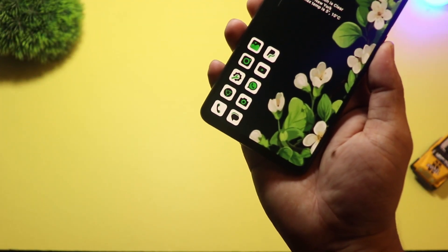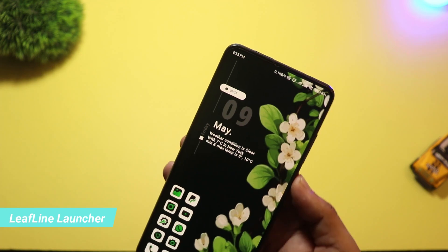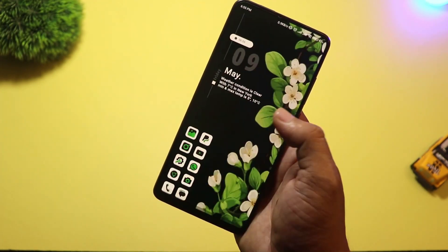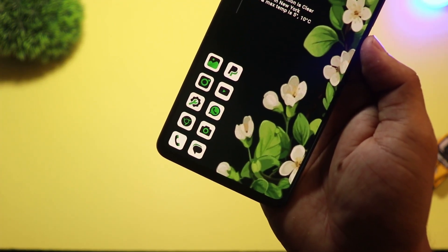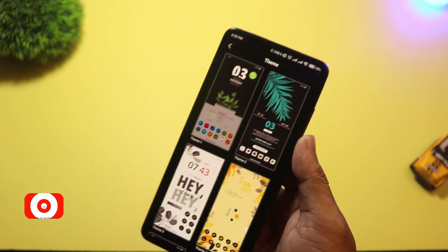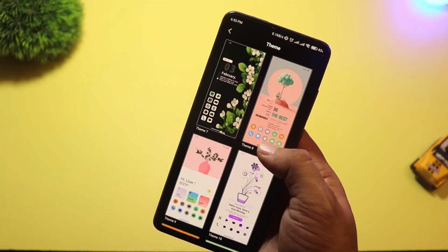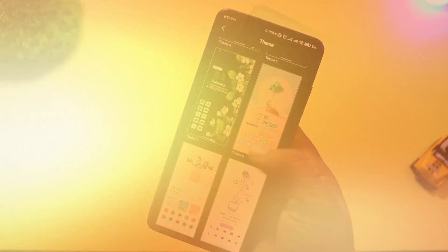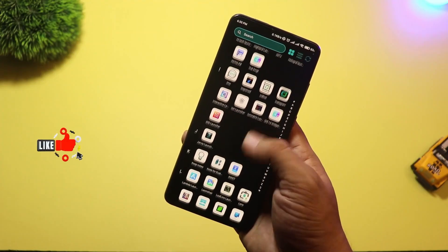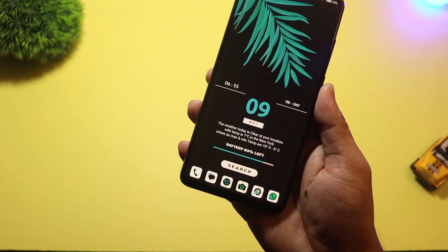At number four, we have Leafline Launcher. Inspired by nature and minimalism, this launcher uses fluid animations and eco-style UI elements. It's optimized for low RAM usage and is a perfect match for mid-range phones in 2025. It has a built-in focus mode, clutter-free layout, and gentle themes that are easy on the eyes. Even the notification shade and search bar feel soft and modern — a great choice if you love peace and want your phone to reflect that vibe.